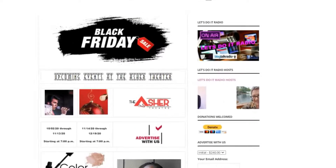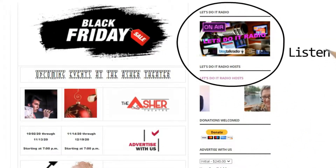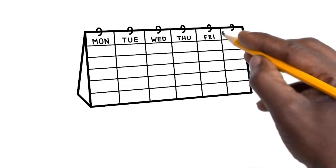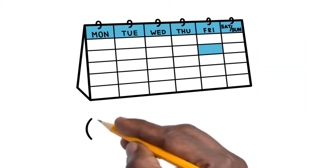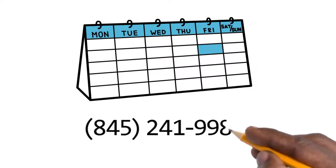Tip 6: You will also find Let's Do It Radio on the homepage of DoItAllInTheMall.com. Feel free to listen, Skype, call in, and join the discussion with different hosts and their conversations — Tuesdays through Fridays as well as Sunday service, at 845-241-9985.